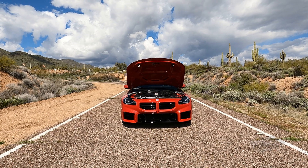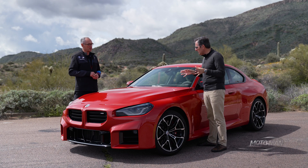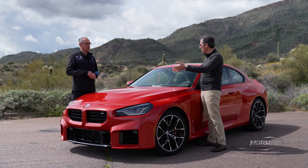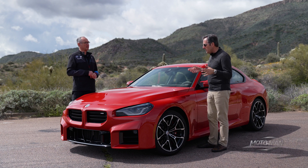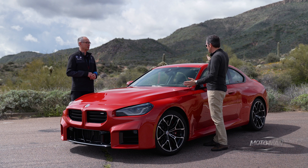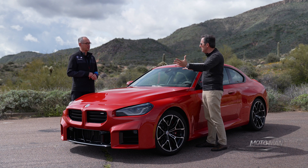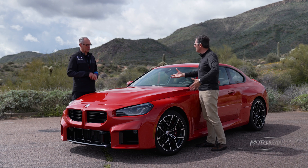When we designed this engine for the first time, we knew we wanted a long-term possibility with this engine, also for future power steps and for the next regulatory steps we will have, especially in Europe. You've introduced something with the M4 originally, and then it's on this car as well — effectively having the stability control system, the traction control system, and the ECU communicate in a way that hasn't been done before.